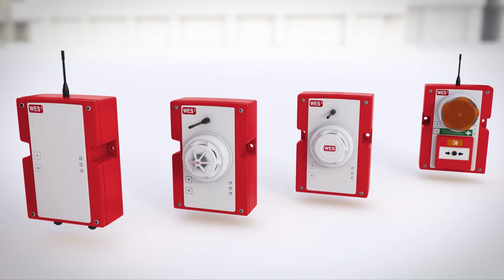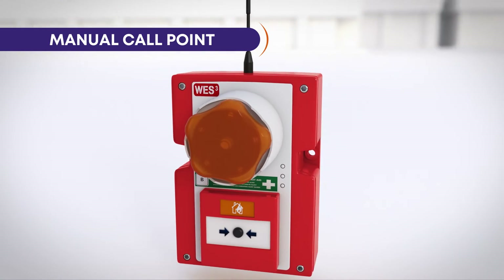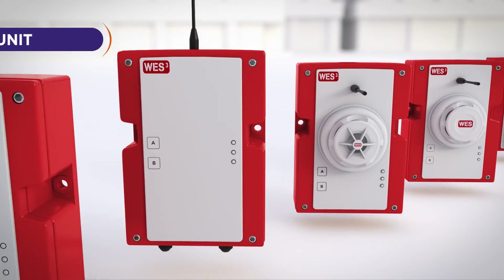The WES3 range includes the very latest innovations in wireless alarms, including fire and medical call points, heat and dust resistant smoke sensors and an interface unit for connecting to other linked systems on site.